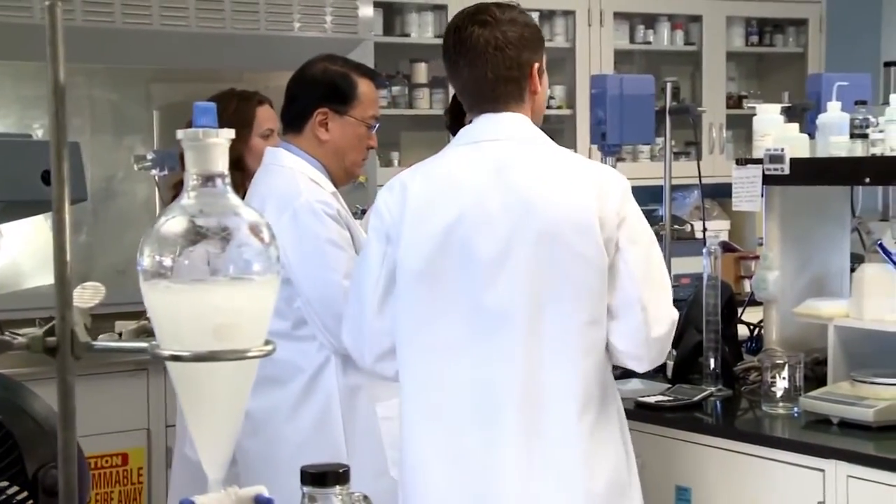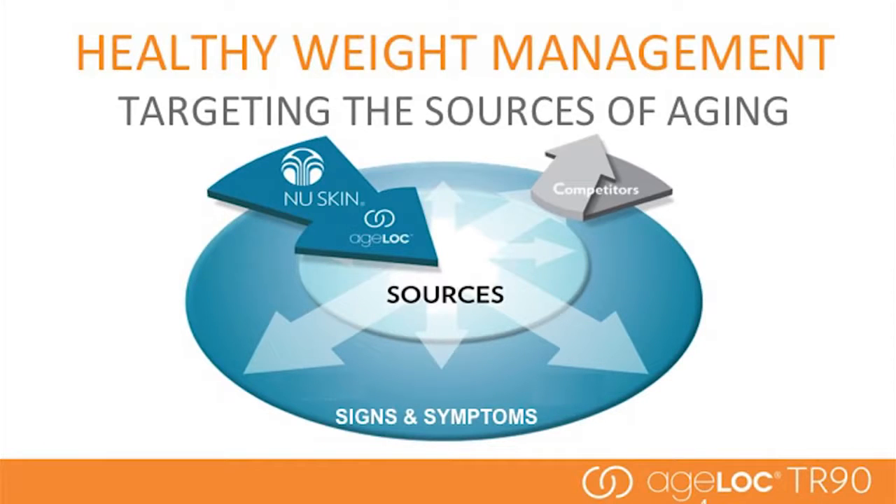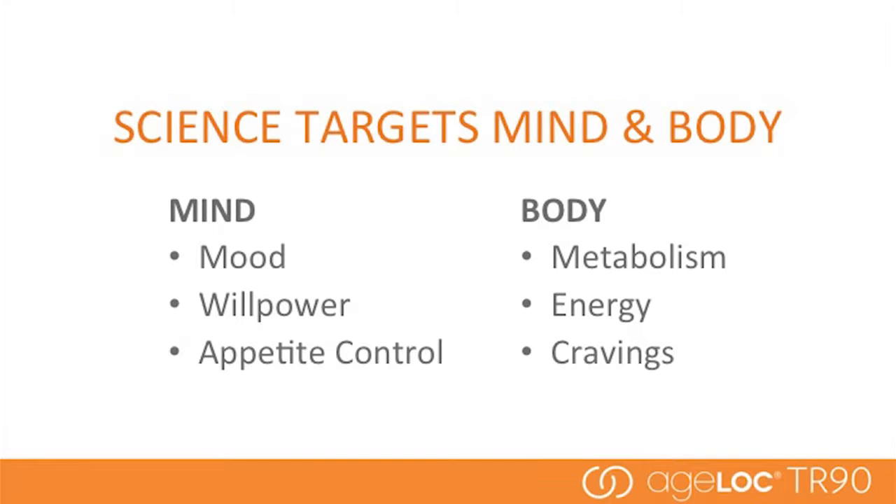Let's start with our anti-aging science. I represent only one of a large team of scientists at Nu Skin — about 75 scientists, about 30 PhDs — and we have a core innovation and discovery team. The breakthrough technology we've worked on is understanding aging and how to address it at the source. While many competitors merely address the signs and symptoms of aging, such as aging appearance or reduced wellness, we target the sources of aging at the genetic level.